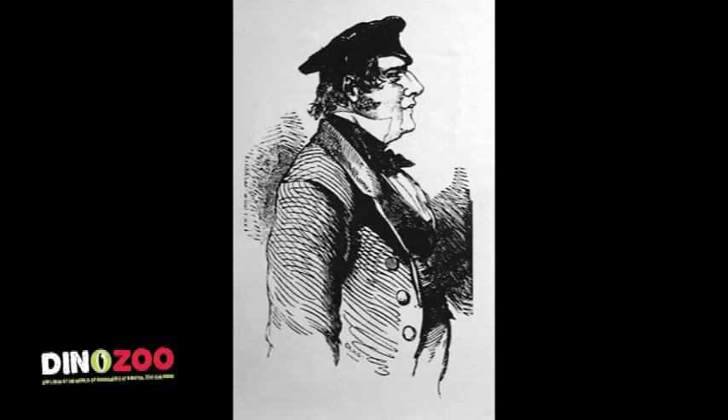Back in 1834, some quarrymen in a quarry in Clifton found some extraordinary bones, and they had no idea what they were. They took them to the museum and showed them to the curator, a man called Samuel Stutchbury, and he thought they came from a crocodile, but he wasn't really sure. So he consulted his friend Henry Riley, and together they studied these bones and urged the workmen to look for more. Between 1834 and 1836, they found a few hundred isolated bones in the rock.